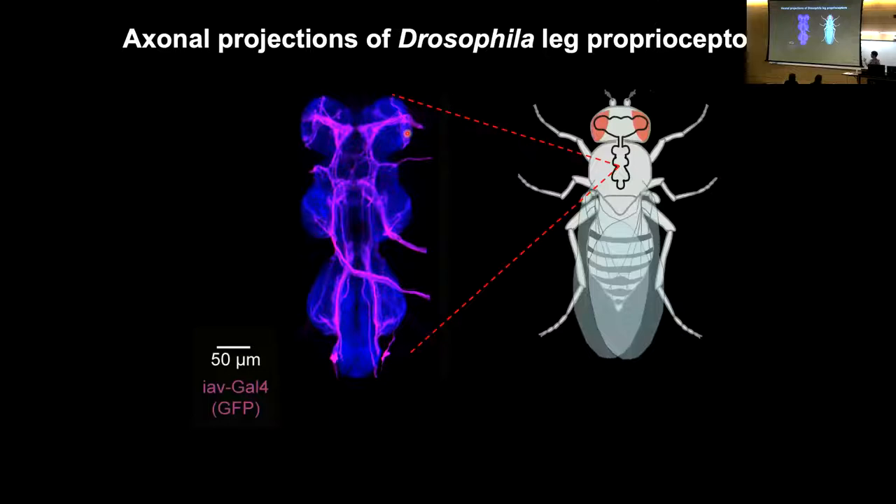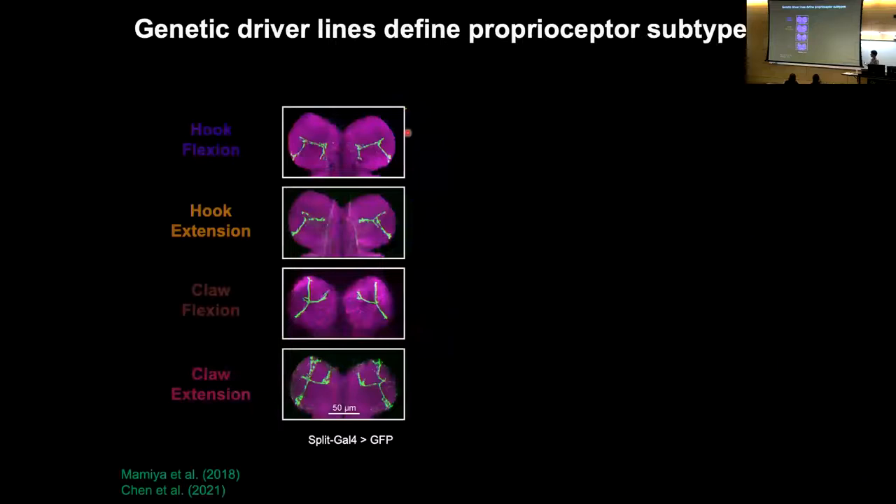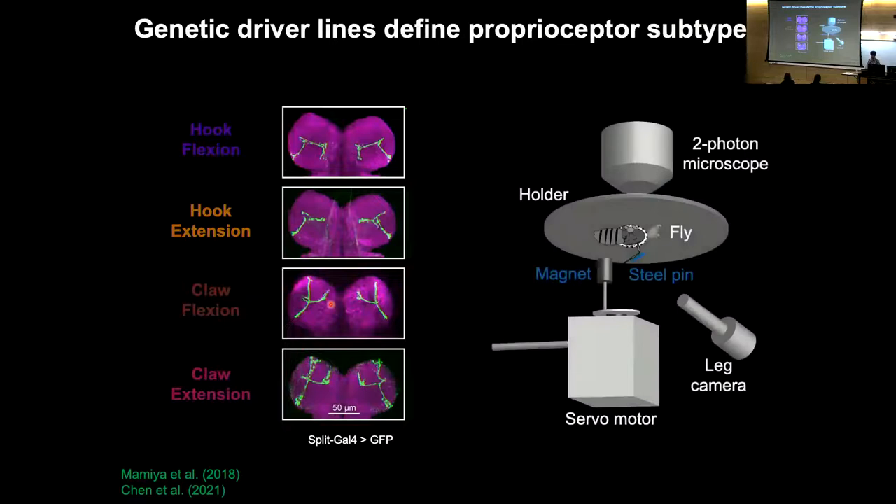One of the first things we wanted to do was ask about the different subtypes that exist within this organ. We used Drosophila genetic tools to build specific driver lines that label smaller subsets of proprioceptors. Four different subtypes are shown here — we refer to them as hook neurons, which have a shape like a hook, and claw neurons, which have a tripartite structure that looks a bit like a claw. These axons project into the ventral nerve cord, and hook and claw neurons have different morphology suggesting they're connected to different downstream partners with potentially different functions.